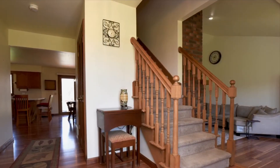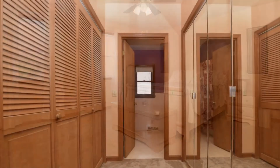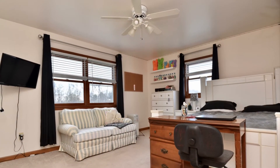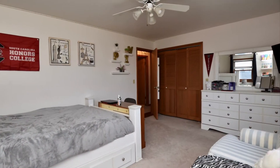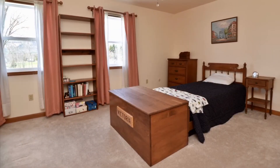As you move upstairs, three additional bedrooms. The master bedroom has a view of the Heldebergs and Thatcher Park. That's the master bath. Water heater, brand-new. Furnace, brand-new. You have central air, and the bookshelf between those windows is staying.